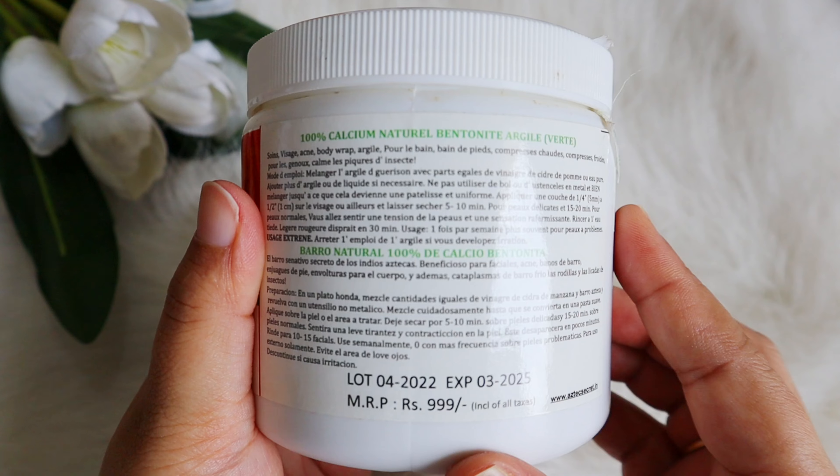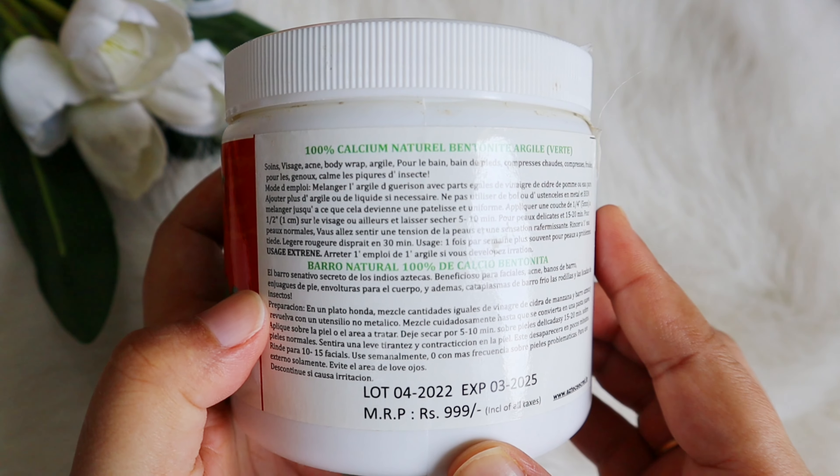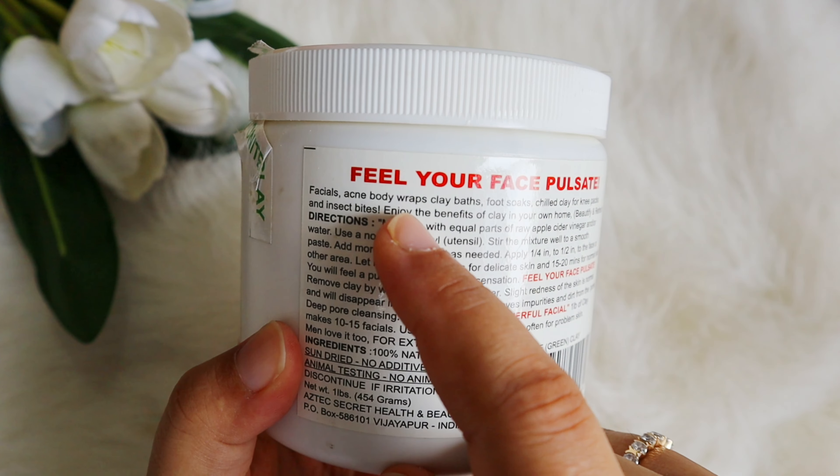It says it's the world's most powerful facial for deep pore cleansing because it has 100% natural calcium bentonite clay. As I've told you many times, for oily and acne-prone skin you need to look for clay masks — specifically bentonite and kaolin — because these are very strong clays that remove excess oil and sebum from your skin and help regulate oil production.